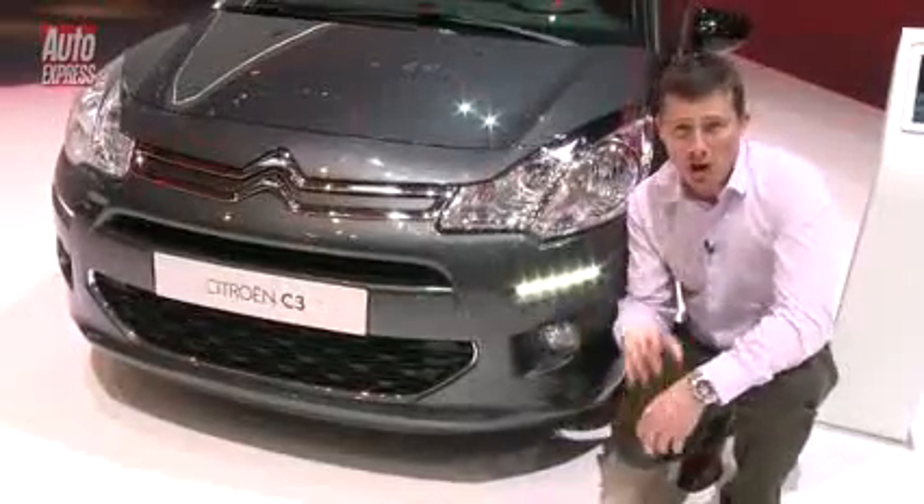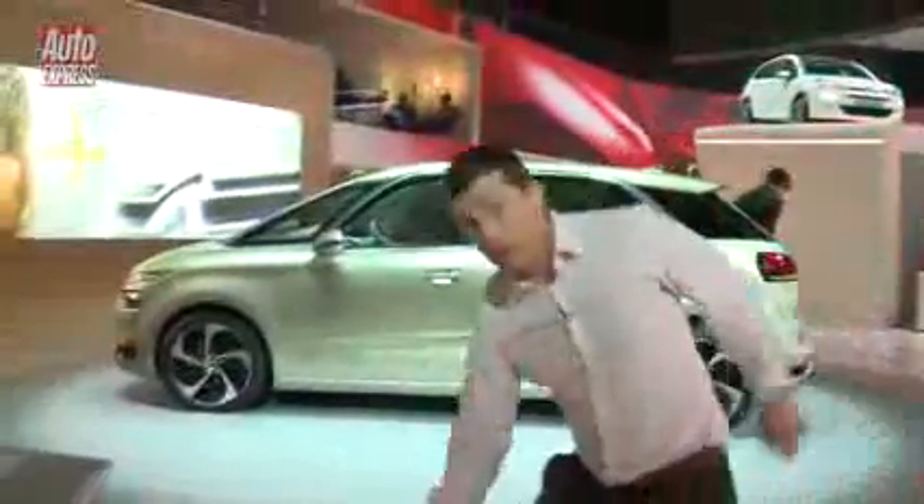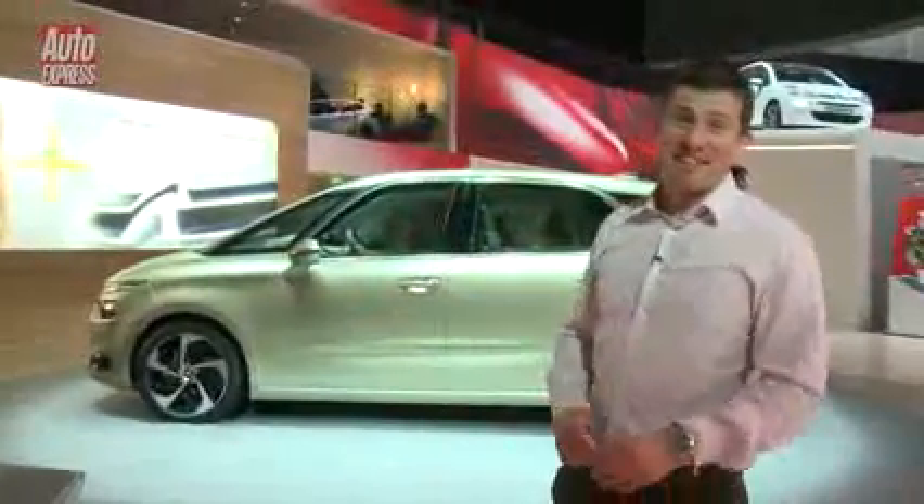But also, I've got something else to show you — another new Citroën, so if you follow me. Well, here it is: the Citroën Technospace.